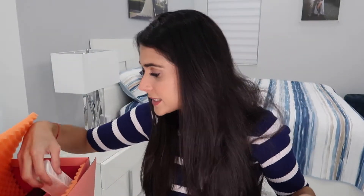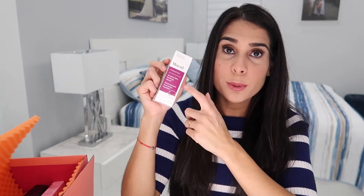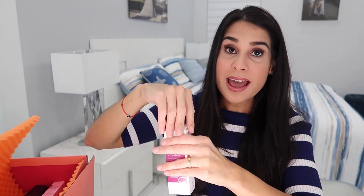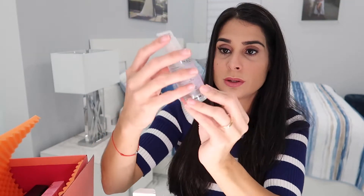Next we have Murad, and I love this skincare brand — really good quality formula. I use it all the time for my dry skin. This is the Hydration Sensitive Skin Soothing Serum. I've never tried their serum before, though I have used their moisturizer and cleanser. I love the pump packaging — I can't wait to add this to my skincare routine.